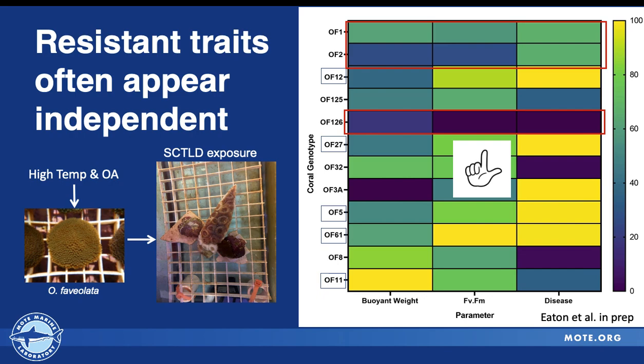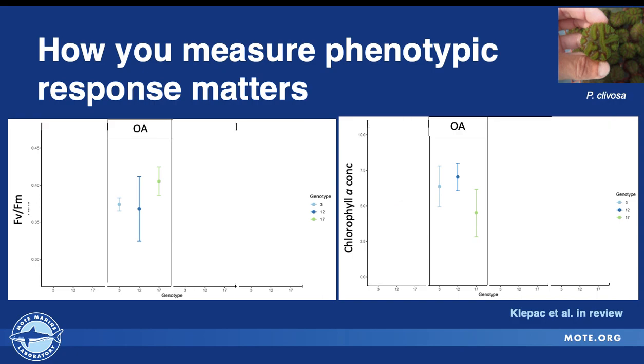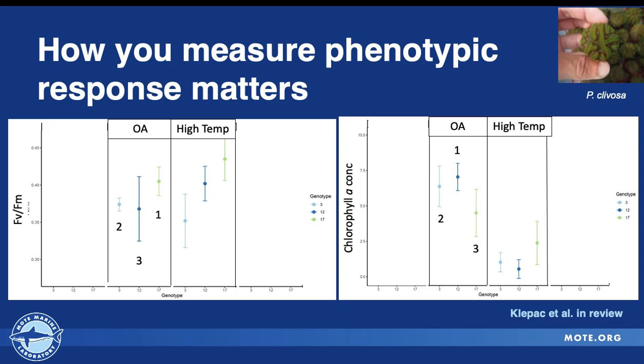In addition to these traits, you can measure them in a variety of ways. How you measure a phenotype — say, the bleaching phenotype — can be measured through Fv/Fm, chlorophyll, RGB analysis, and various other ways, and the result can also differ depending on the experiment and the coral's response. In this study with three genotypes of Pseudodiploria clivosa, focusing on ocean acidification, the ranking values for the three genotypes differ when we look at Fv/Fm versus chlorophyll. Moreover, when we incorporate ocean warming, we find a winning and a losing genotype based on their Fv/Fm values, but that doesn't always translate into the same ranking when looking at chlorophyll.